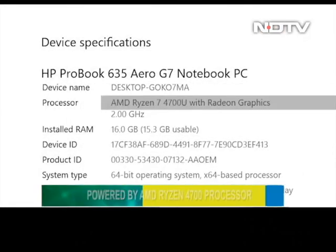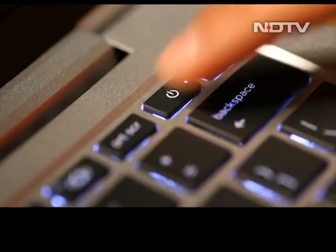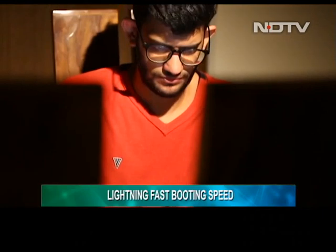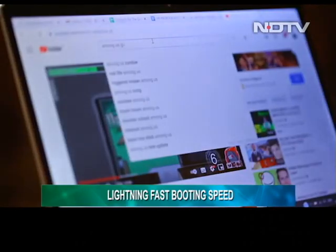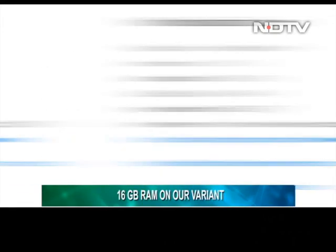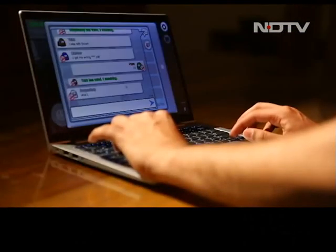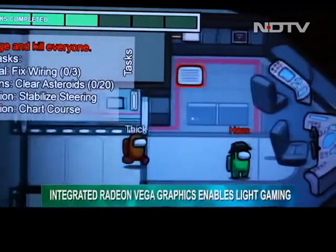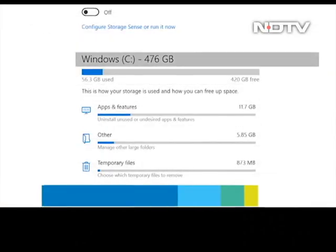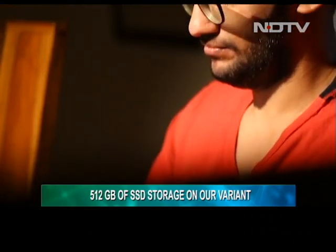Powered by an AMD Ryzen 4700 chipset, this machine is an absolute beast. We experienced this performance firsthand — it boots up in a flash with virtually no load time. Performance was uniform throughout for both generic and specific tasks, not surprising since the variant has 16GB of RAM. This fluid performance is also attributed to Windows 10 Pro OS. The AMD Ryzen chipset has integrated Radeon Vega graphics, meaning you can do some light gaming. With 512GB of SSD storage, we didn't fear running out of space.